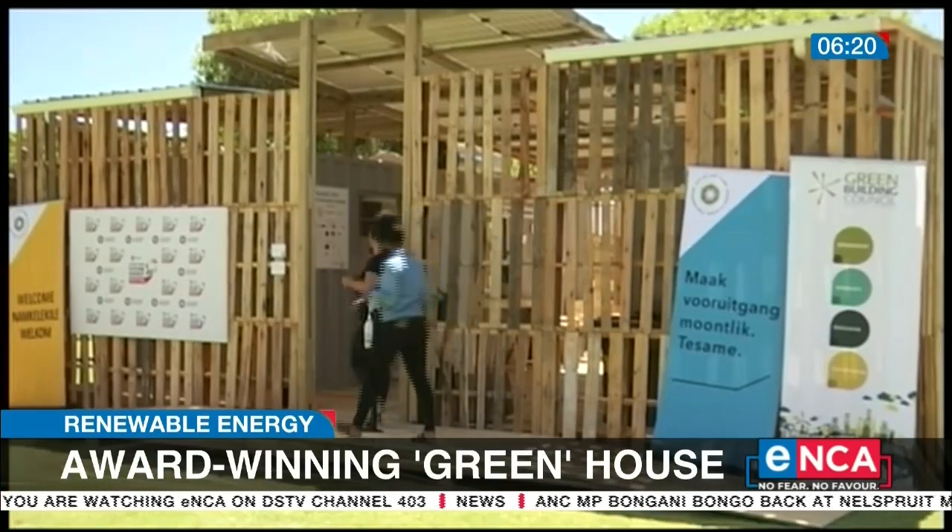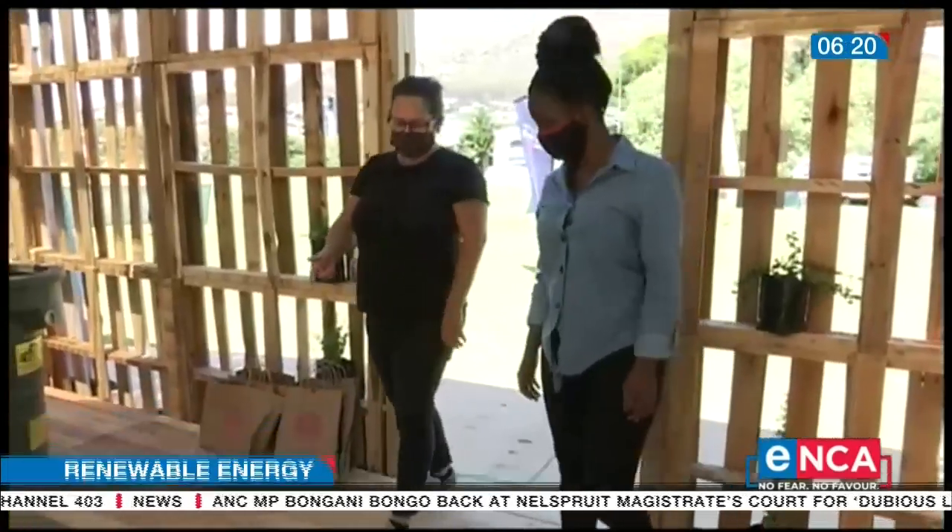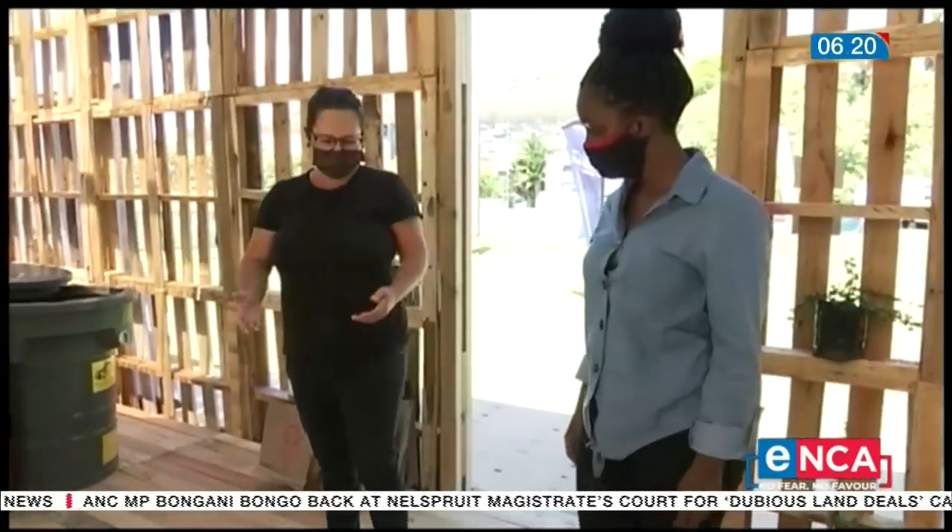For now, this house will be used as an exhibit to show people what going green looks like. Reporting from Cape Town.